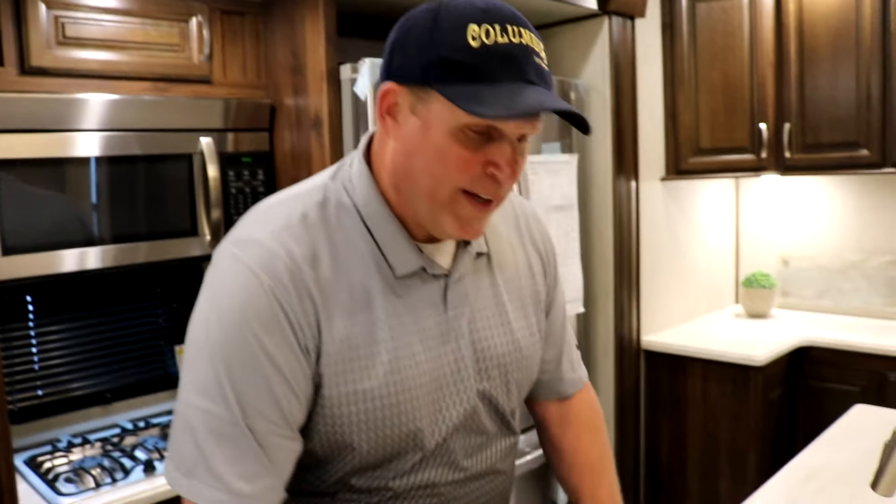One thing I want to point out about Columbus is we're 101 inches wide. Most of our competitors are 96 inches, so we're giving you five more inches of interior living space — but we go much deeper than that. We use 30 to 40 percent more lighting.